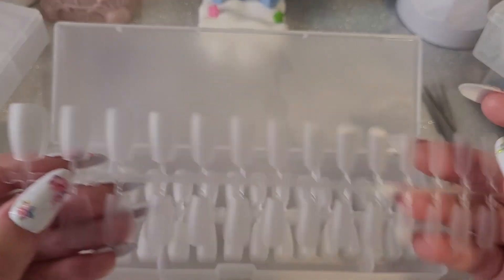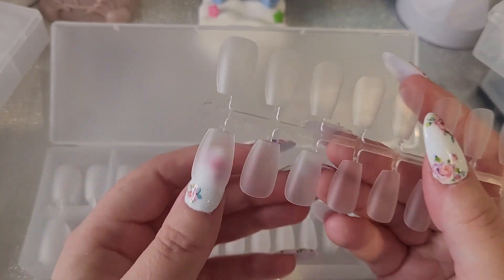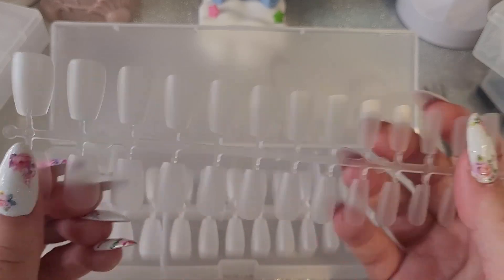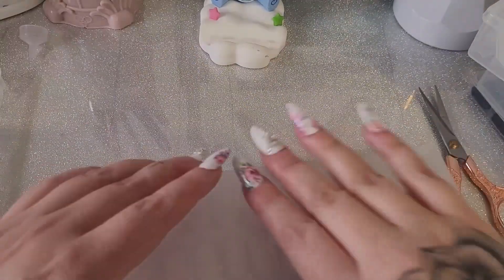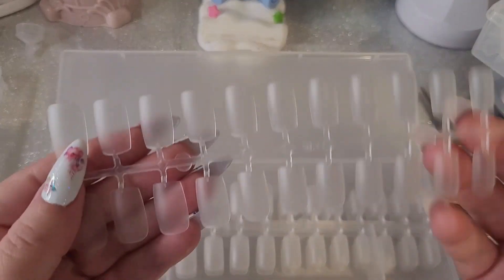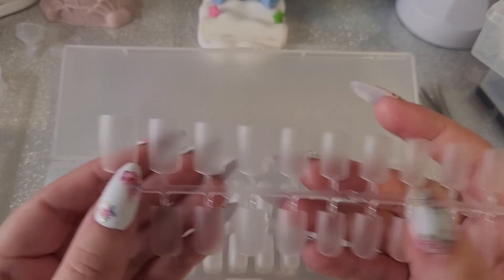These are very tiny but my sister likes small nails so hopefully she'll like these. And then we have these — I already bought these but I was running out so I just got more. These are just small square ones.